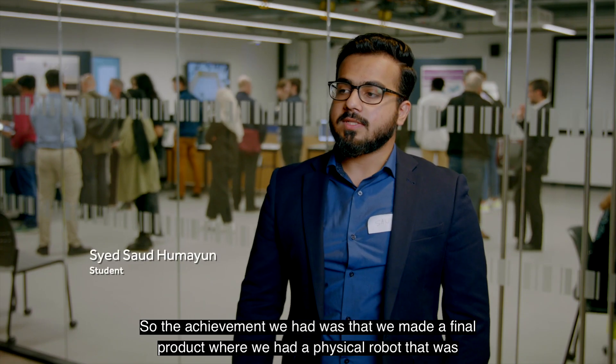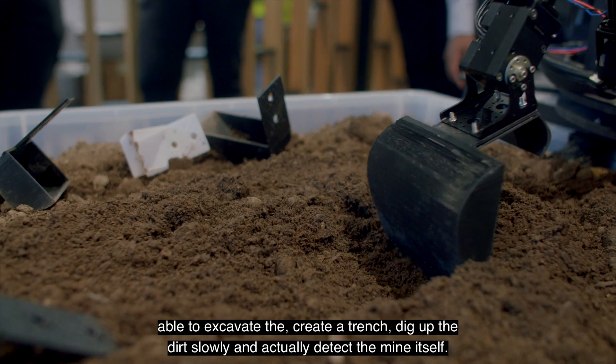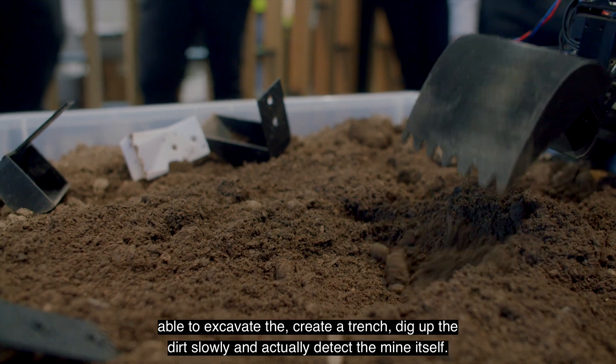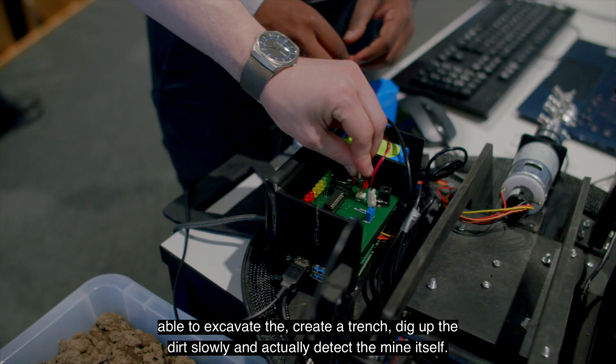The achievement we had was making a final product — a physical robot that was able to excavate a trench, dig up the dirt slowly, and actually detect the mine itself.